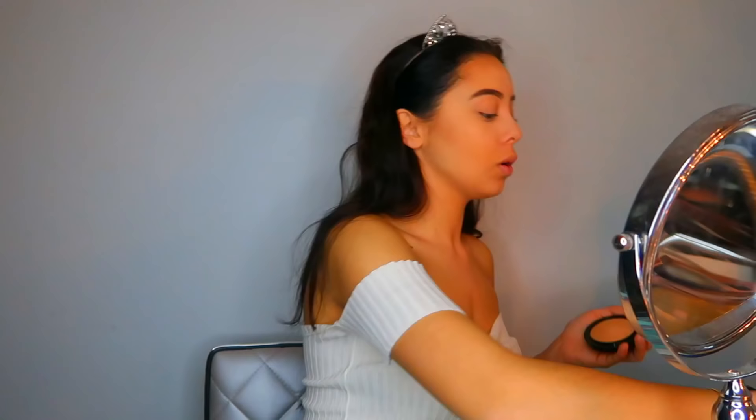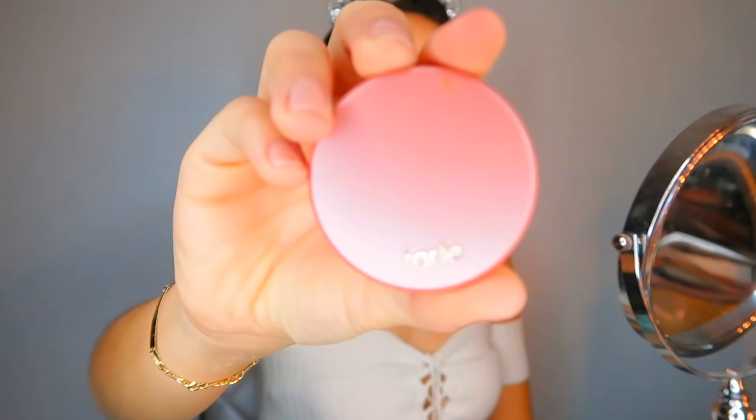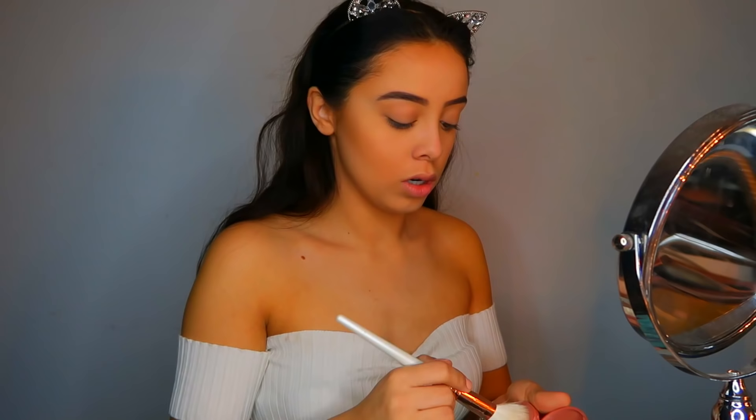Using a Sephora powder brush, I'm going to take this MAC Mineralize Skin Finish Powder to set the rest of my face — I'm in the shade Medium Dark. I'm going to be very subtle with the blush; this is just the Tarte Amazonian Clay Blush in the shade Party, and I just use a little bit of this.